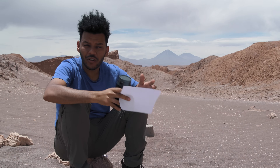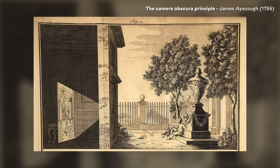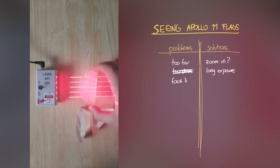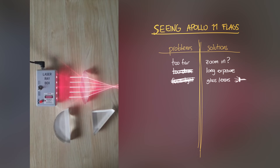That hole is called aperture, and it's going to be really important. Because we don't want to build giant black boxes with a huge distance between the hole and the sensor, we use lenses. What the glass in the lens does essentially is focus that light in a shorter distance, thanks to the curved glass.